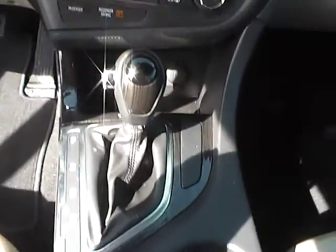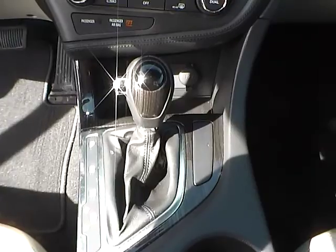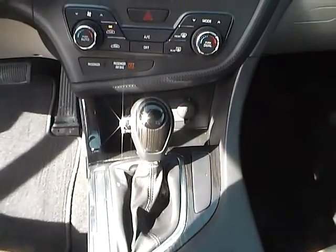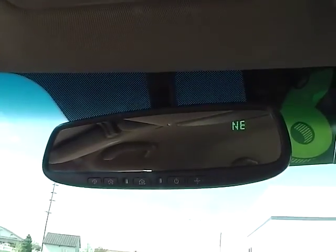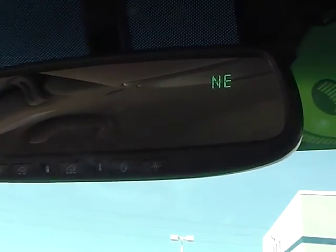The vehicle is also equipped with a dual-shift automatic transmission. And if we take a look up, you'll notice it also has an auto-dimming rearview mirror, with universal garage door openers right there, and also a compass.